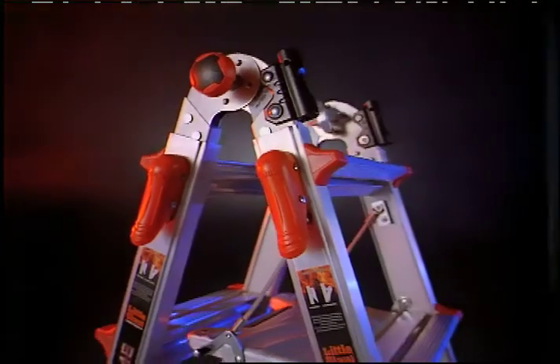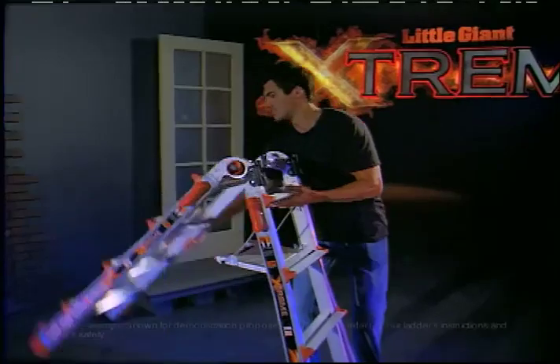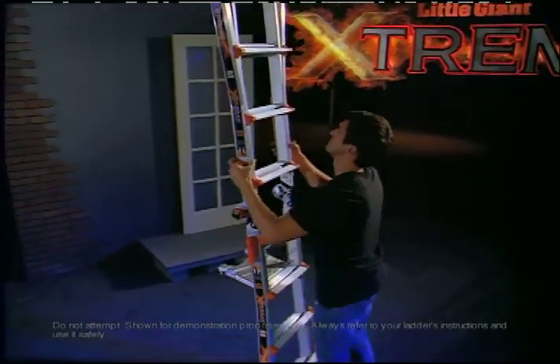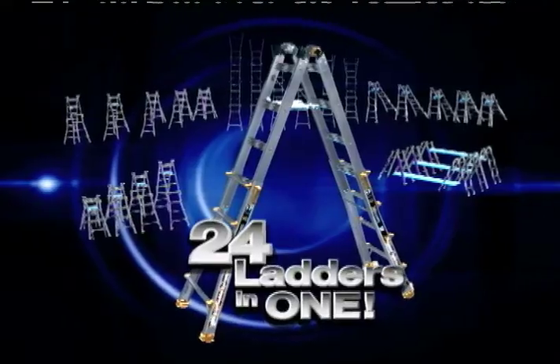The Little Giant Xtreme is the strongest, safest, most versatile ladder in the world. With its specially designed hinges and telescoping sides, the Little Giant Xtreme is 24 ladders in one.